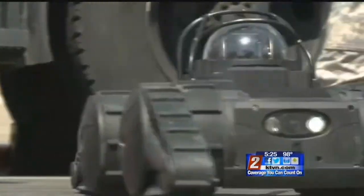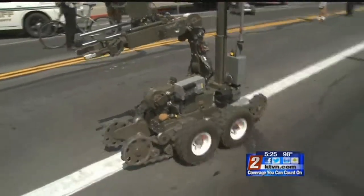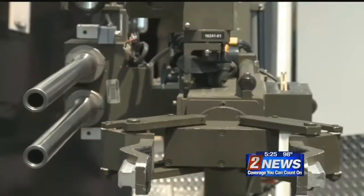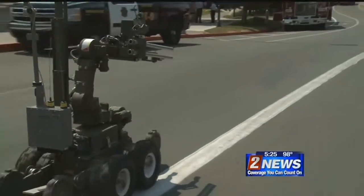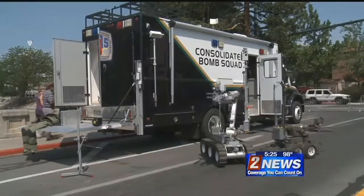Impressive as Robotech is, it doesn't quite measure up to WALL-E, the Reno-Sparks Washoe County Consolidated Bomb Squad Problem Solver. Armed with actual weapons, WALL-E is called when a suspected bomb is found. This 400-pound machine is controlled by officers in the safe confines of their armored van.